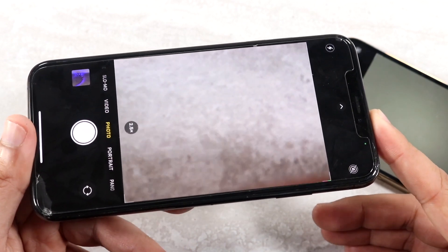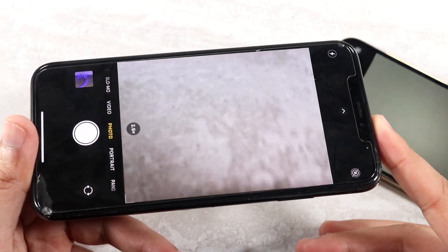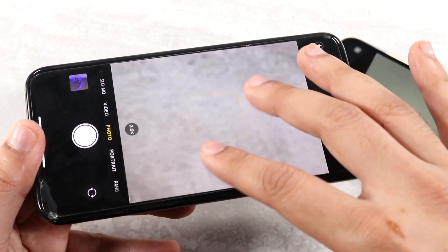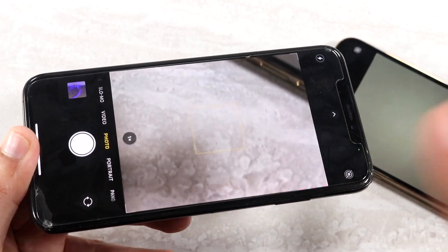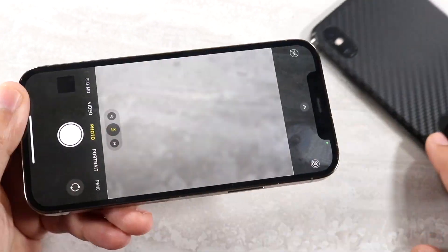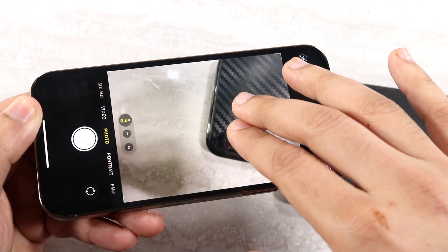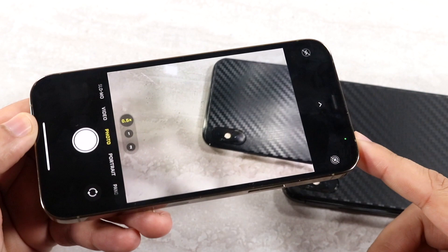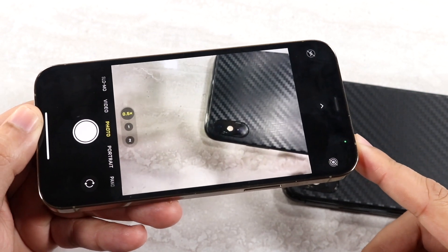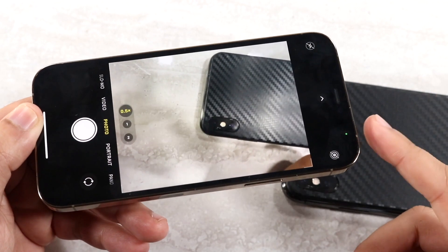Whatever you're going to do on this camera, it's going to be perfectly fine, and you're not necessarily going to feel like you have a super old device — unless you want that ultra-wide sensor, which may be the biggest downside besides the front camera. The 12 Pro has that ultra-wide sensor, which is really cool. I like having the ability to shoot in ultra-wide mode for photos or videos. You also have that LiDAR sensor here too.